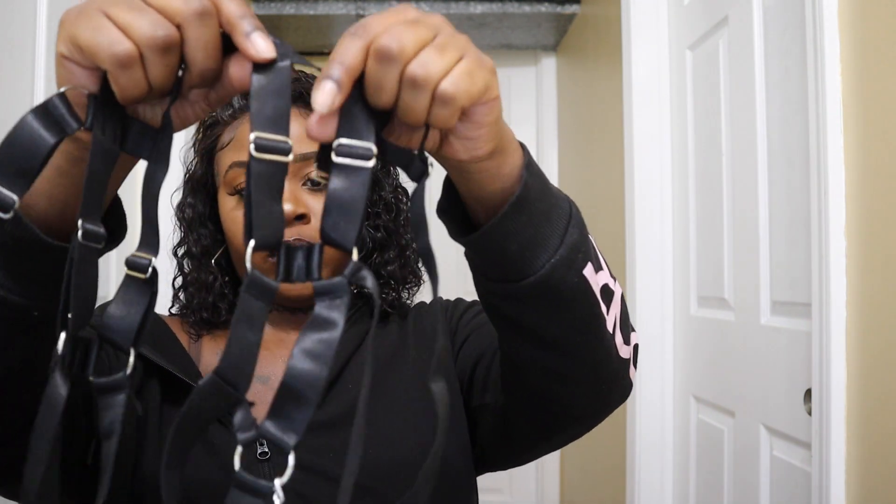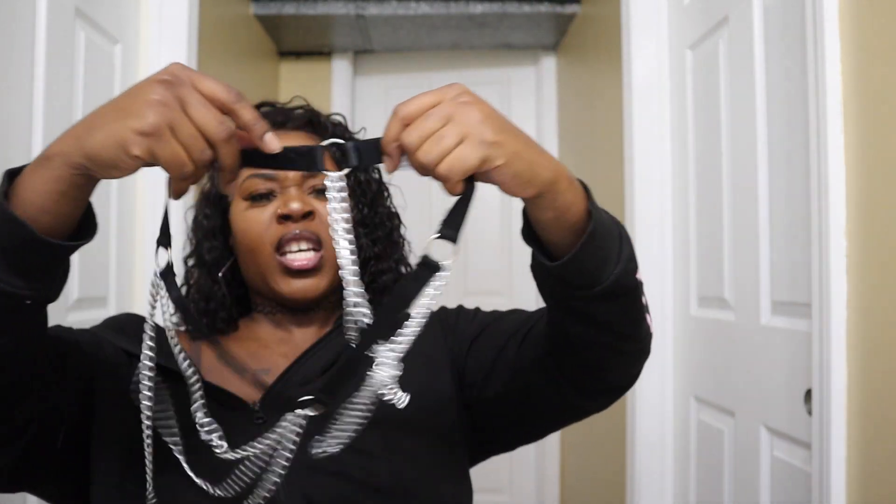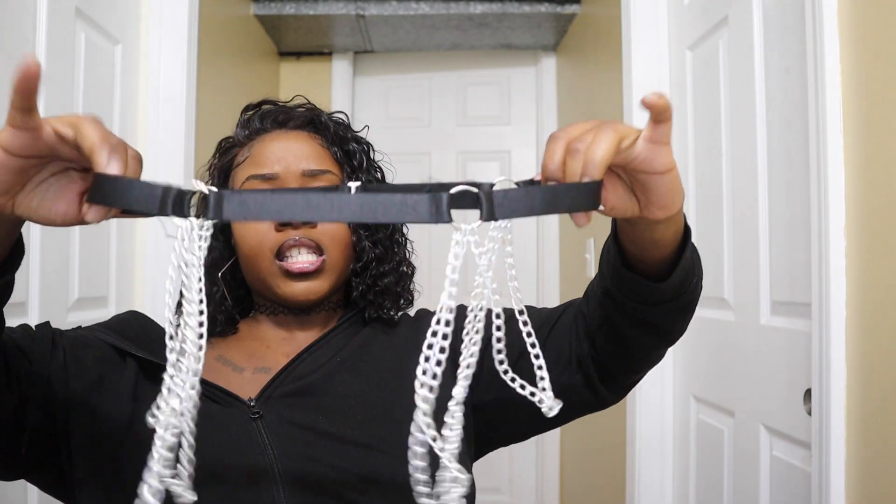I got a size medium — I'm usually a large in most things. It actually ran a little big and it's fully adjustable with adjustable straps. The bra part can be adjusted on both sides, and the strap going across is also adjustable. The waist strap is not adjustable though, so this just fit me as-is. If you're a little larger than me go with a large, but if you're my size get that medium.